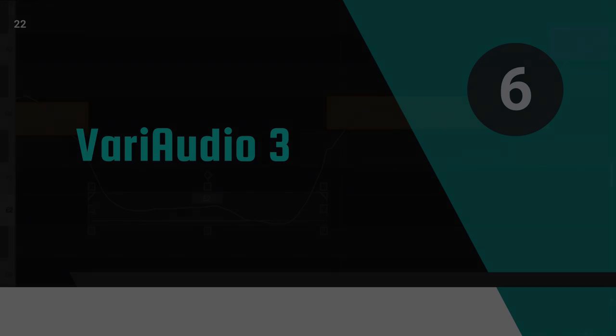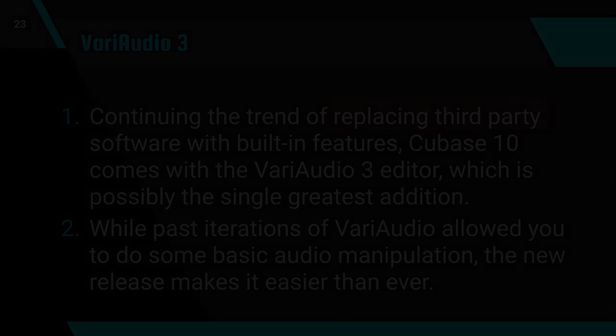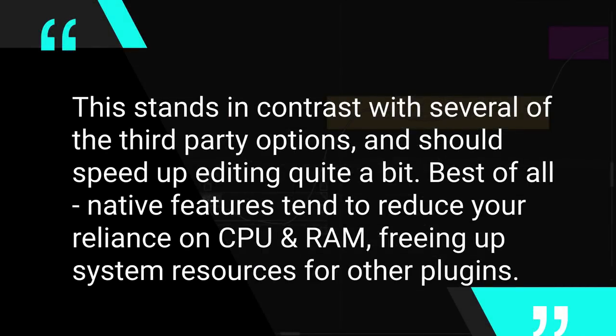Now we're going to go into VariAudio 3. Continuing the trend of replacing third-party software with built-in features, Cubase 10 comes with the VariAudio 3 Editor, which is possibly the single greatest addition. While past iterations of VariAudio allowed you to do some basic audio manipulation, the new release makes it way easier than ever before. Now you can edit things like pitch, formant, vibrato, tilt, and even volume note by note, right within the VariAudio interface — no more jumping back to a menu each time you want to edit a different element of the note. The corners of each note have become the controls on the note itself. This stands in contrast with several third-party options and should speed up your editing quite a bit. Best of all, native features tend to reduce your reliance on CPU and RAM, freeing up your system resources for more plugins or more stuff in your session.